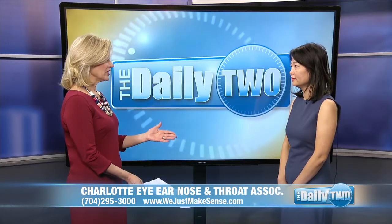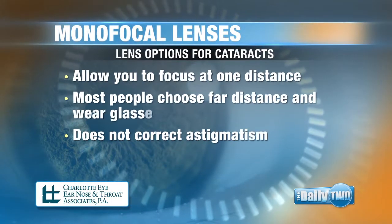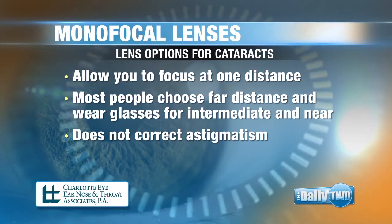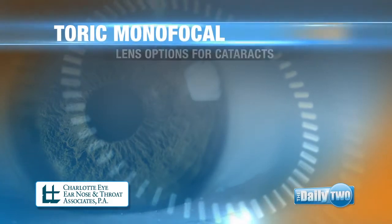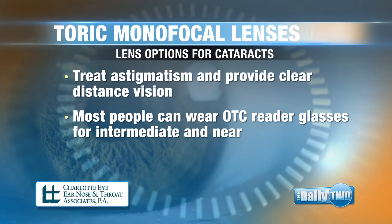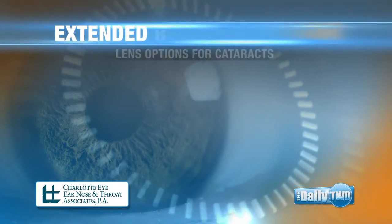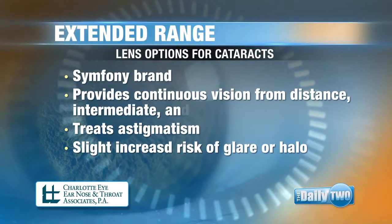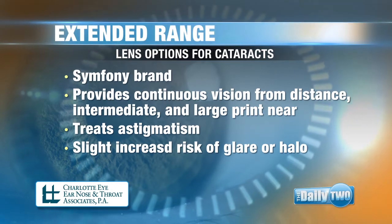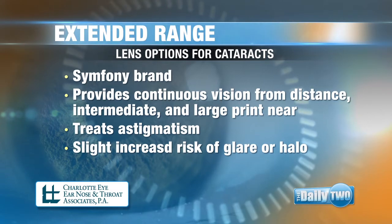So what are the five lenses? Monofocal lens — they have one focus. Most people choose for distance, but it does not correct astigmatism. Then we have a toric monofocal lens. It corrects astigmatism and delivers clear vision at a distance. Extended vision lens, also known as a symphony —